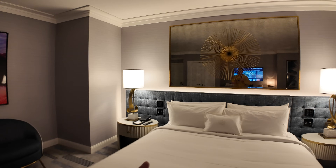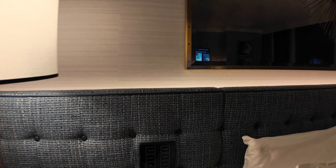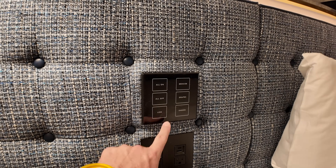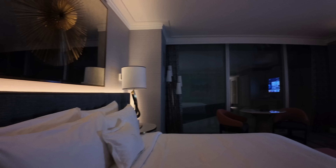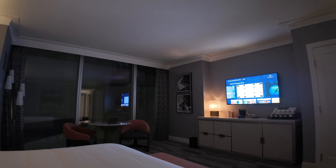Over here by the headboard, they have some really interesting controls for the lights. You just push a button to make the lights go low and it dims the lights in the room. Now that's that evening mood lighting just by the push of the low button.